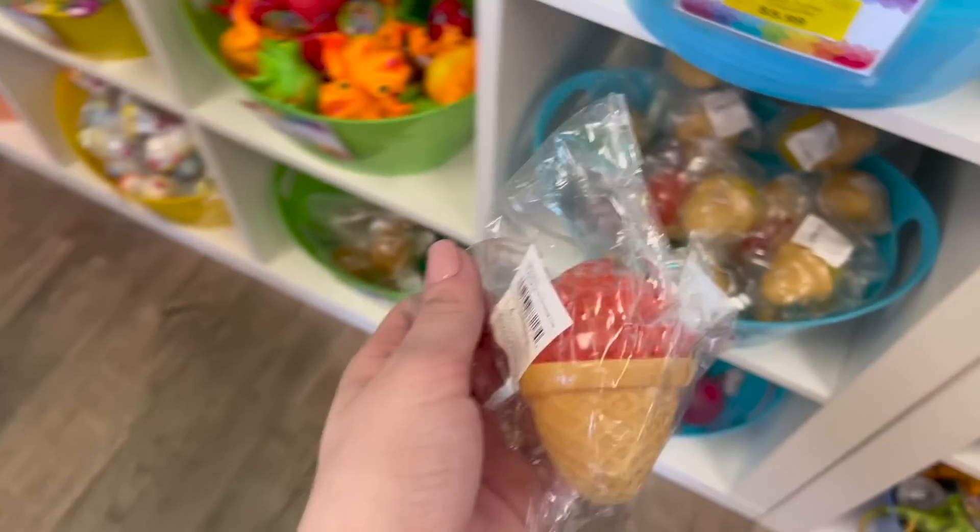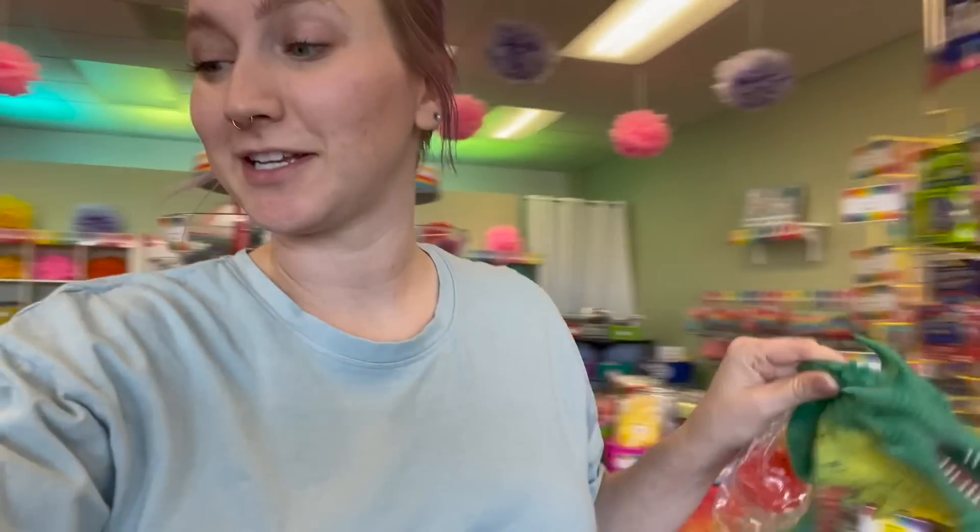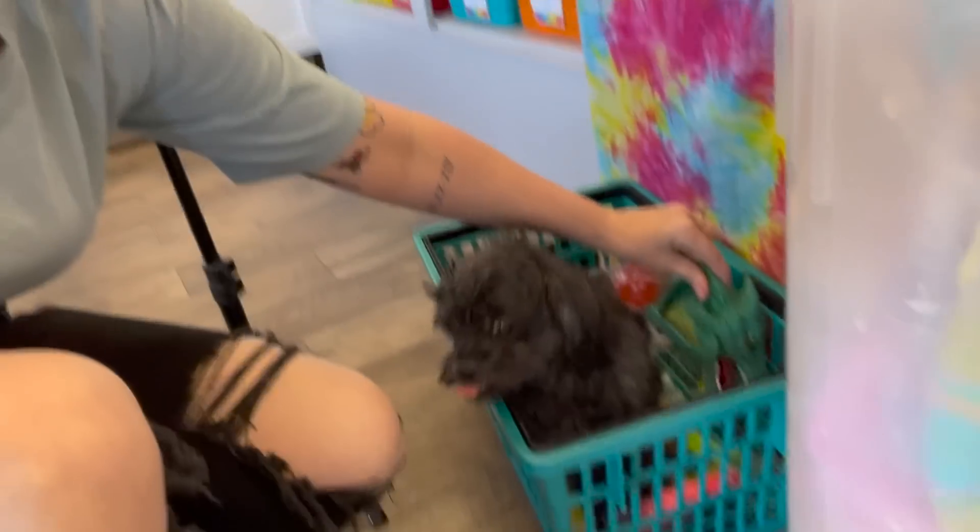For the letter I, we are going to do an ice cream squishy. My favorite ice cream is cookies and cream — what is your guys' favorite ice cream? Here you go, Captain, here's some more fidgets for you.